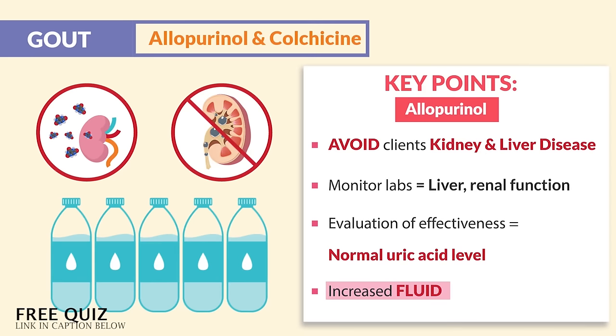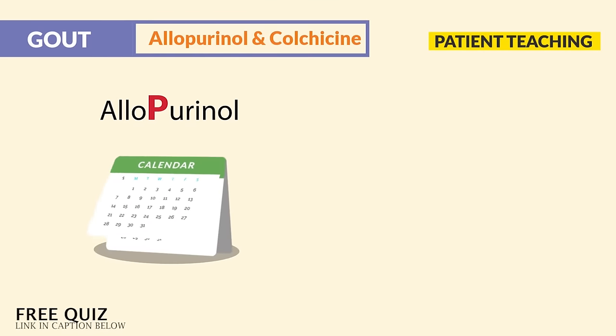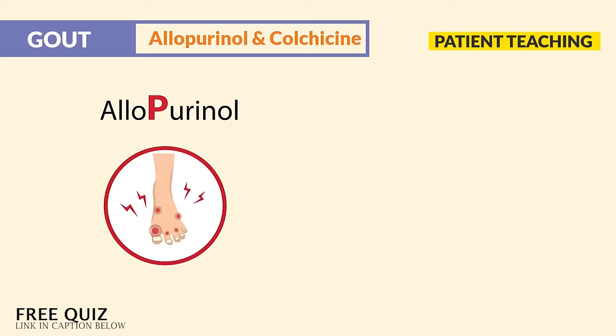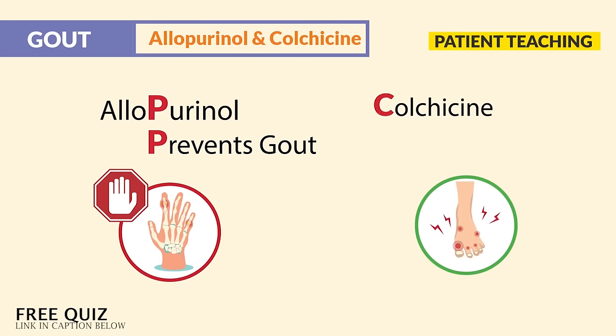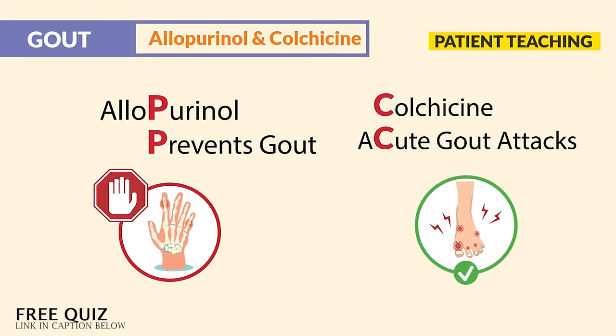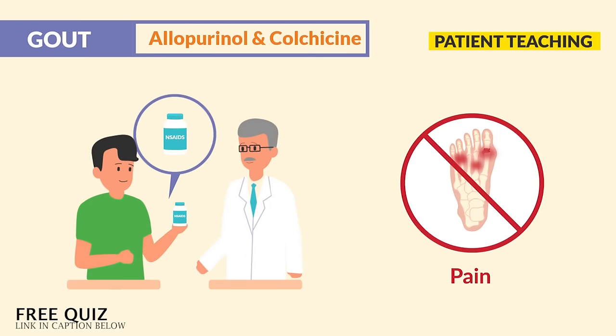Patient teaching for allopurinol: it may take several months to work. This was mentioned by only one question bank. And again, it's not for acute attacks. Remember, the P in allopurinol prevents long-term gout, and the C in colchicine is for acute attacks. And lastly, NSAIDs are for pain during those attacks.